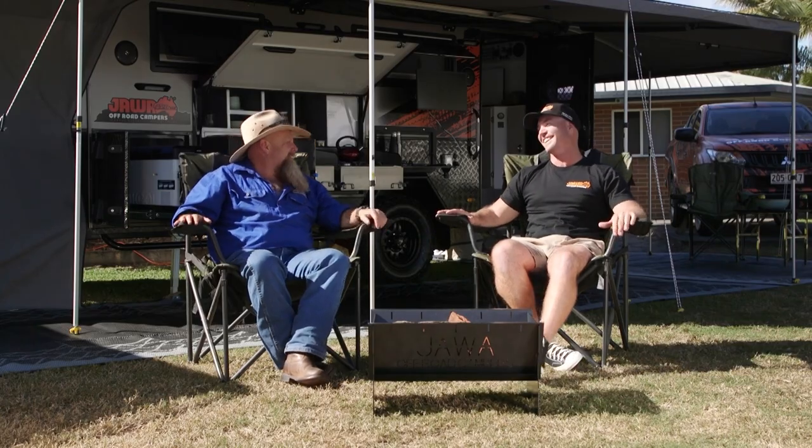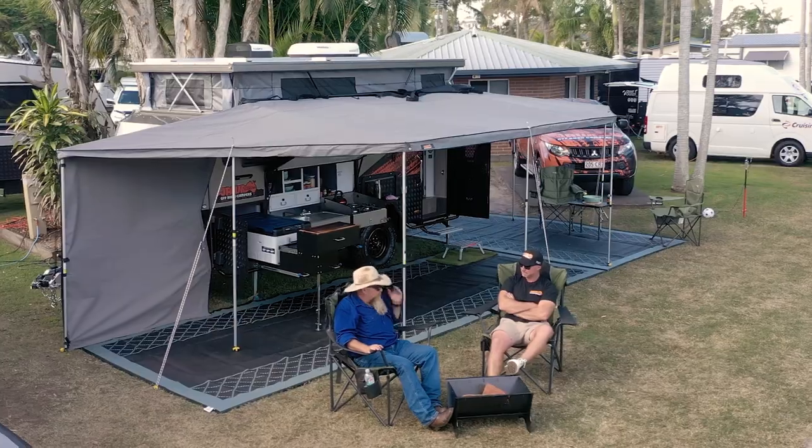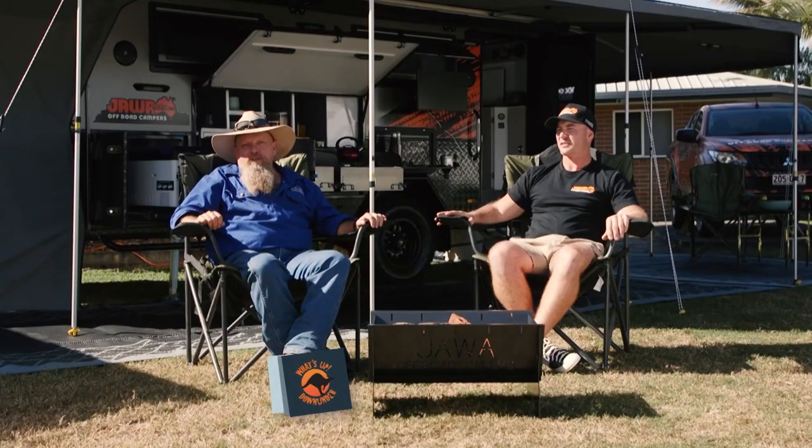Taking along on our epic journey, we have Scott from Jawa Campers in the Sirocco. I've had a bit of a sneak peek at the Sirocco as I've got around, but I've got a bit of time on my hands. I thought I'll catch up with Scotty and find out all about it. Tell me about the Sirocco.